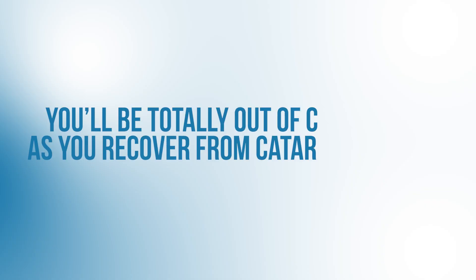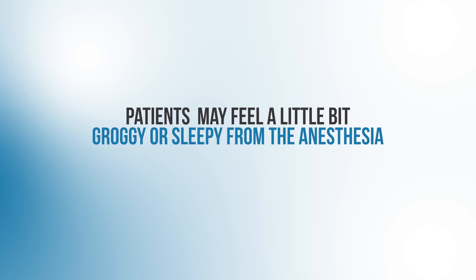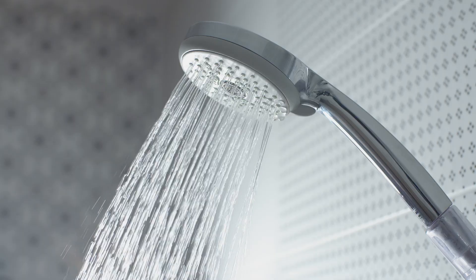Here's the next one: you'll be totally out of commission as you recover from cataract surgery. Patients are actually pretty functional even a day or two after cataract surgery. The day of surgery, patients often tell me they may feel a little groggy or sleepy from the anesthesia and take a nap, but patients can basically resume light activity after surgery almost immediately. I'm talking about daily tasks like reading, watching TV, showering, and walking around. So no, you won't be totally out of commission during your post-op recovery period.